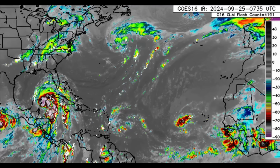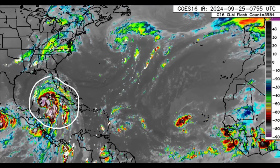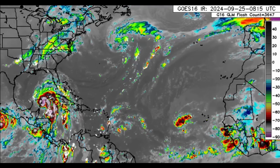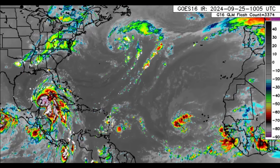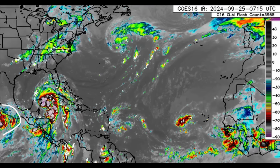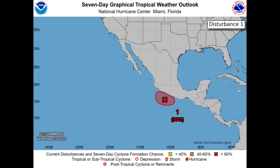Moving on to satellite imagery, we can see Helene is massive right now, entering the Gulf of Mexico as a massive tropical storm. It was associated with the remnants of John, which made landfall two days ago as a major hurricane in Mexico. Those remnants may try to redevelop along or just offshore the Mexican coast.